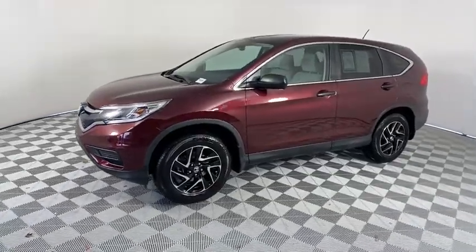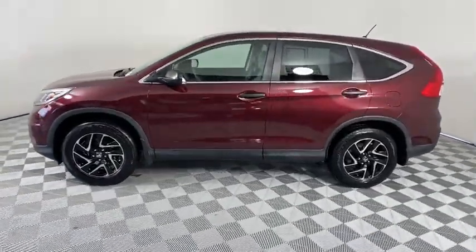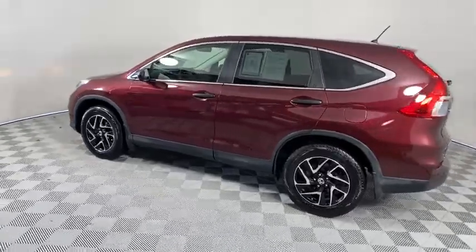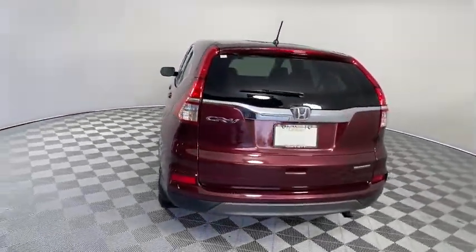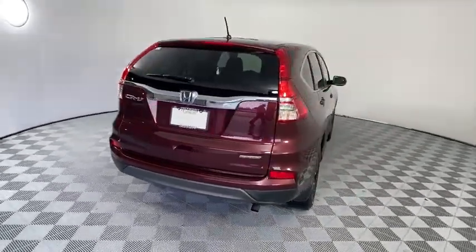Stop by and take a look at the 2016 Honda CRV, a top recommended vehicle because of its car-like driving manners, good value, cool technology, and comfy interior.